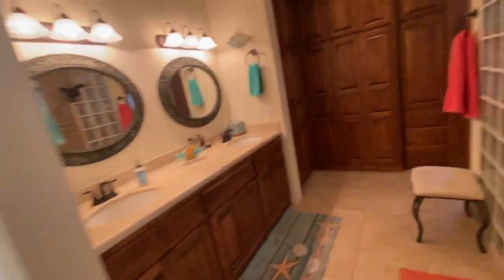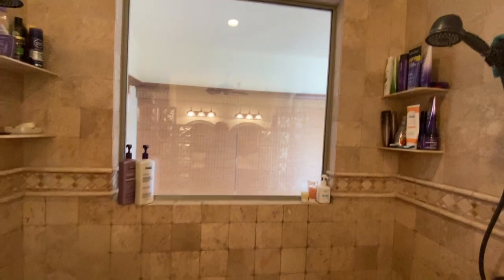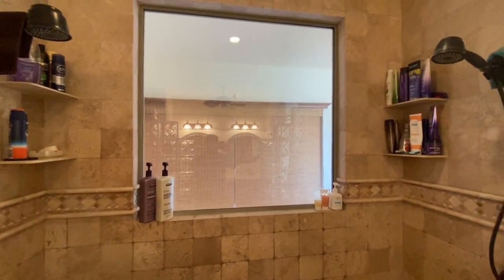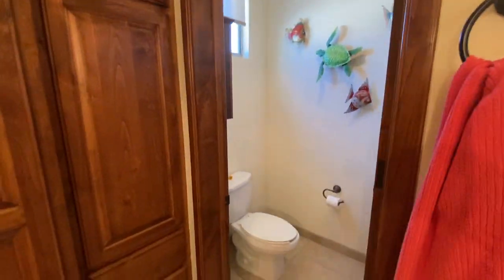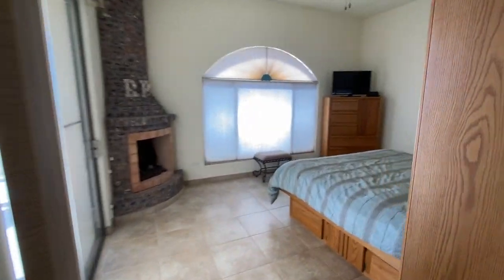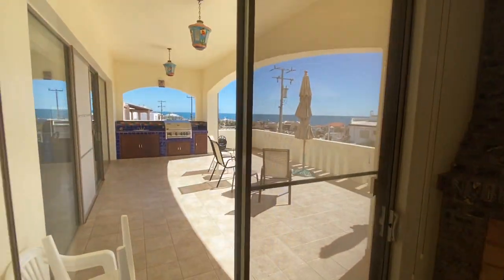This is the master bedroom. This is a nice feature right here — that's a window in the shower area, and you can open up those shades over there to get a view of the estuary. A lot of cabinet space. Fireplace. Again, views of the ocean.